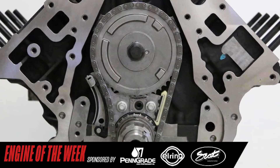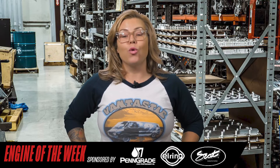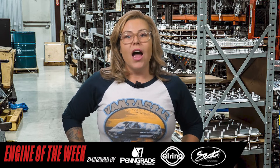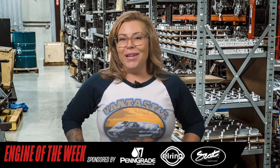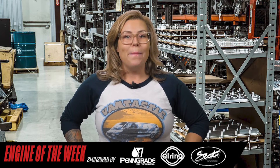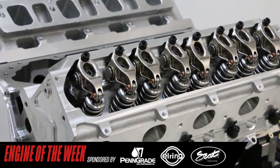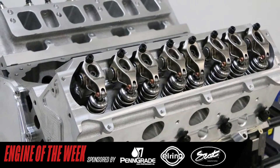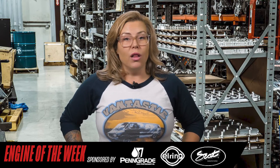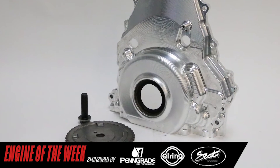For camshaft selection, LME chose one of their custom hydraulic roller cams, ground specifically for high output and high RPM forced induction applications. Technology available today allows for aggressive hydraulic roller lobe profiles that will make big power and turn high RPM while requiring virtually no maintenance. On many of these newer vehicles, it can be extremely difficult to access the rocker arms when the engine is installed in the vehicle in order to check lash on a solid roller, so utilizing a more popular hydraulic grind makes sense in this application.